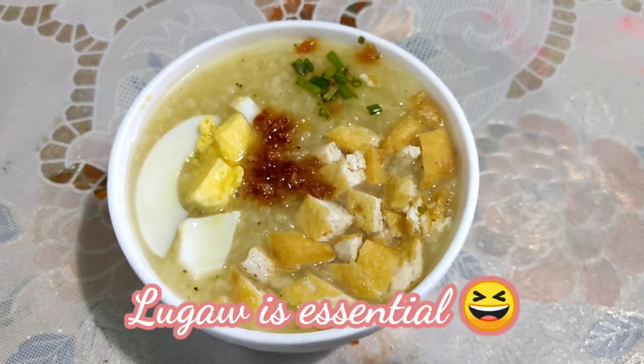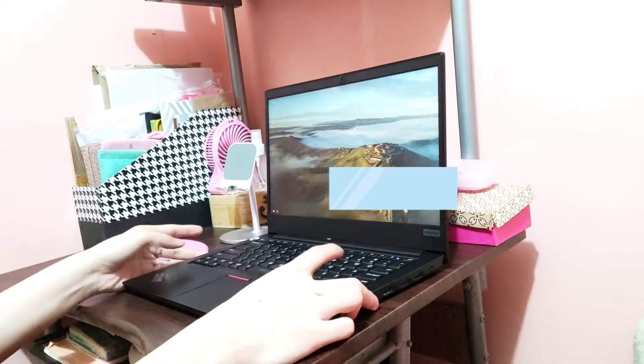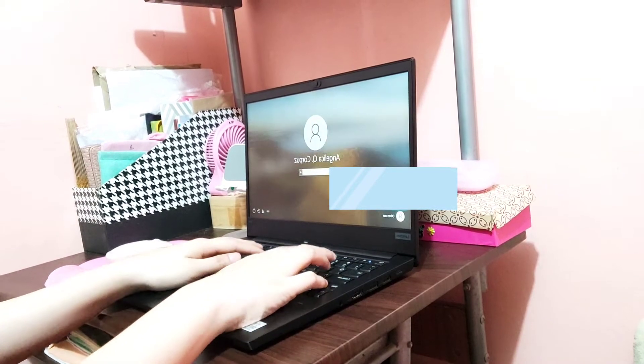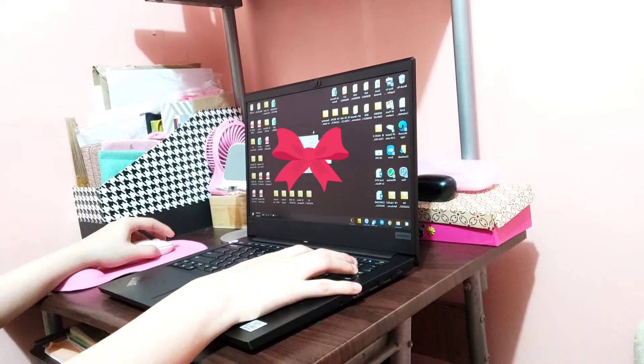So say hi to my bagong gising face. Walang ayos. And now it's time to open my laptop to start working. I just enter my password, and then open, connect to the VPN, and work, work, work.